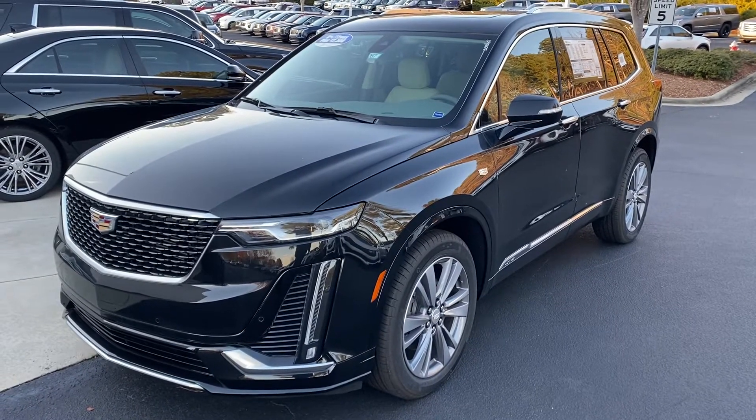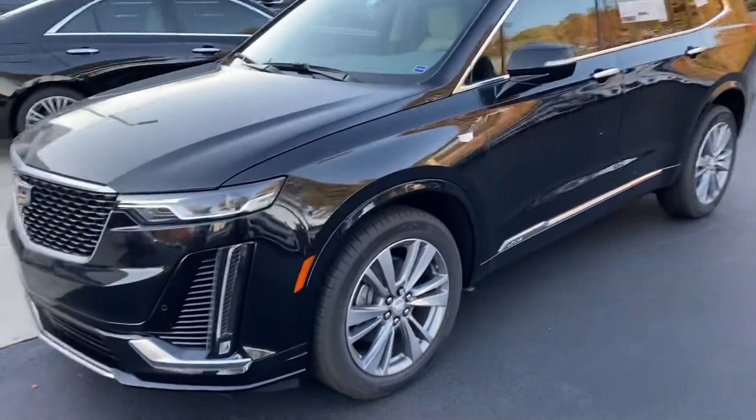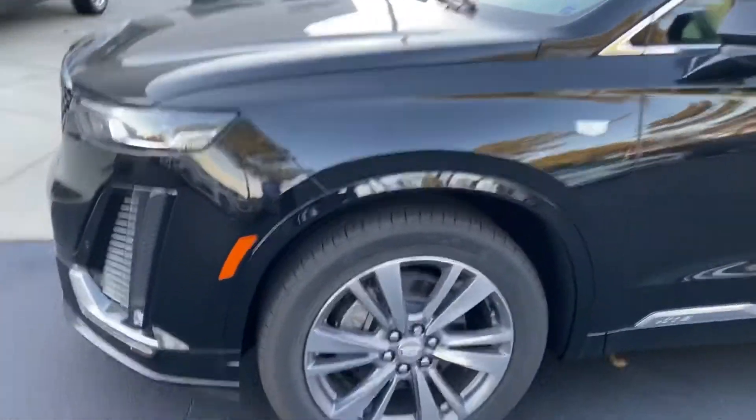Hello and thank you for your interest in this Cadillac XT6 here at Hendrick Buick GMC Cadillac in Cary, North Carolina. I wanted to send you a quick walk around of your vehicle of interest.